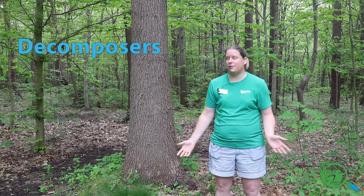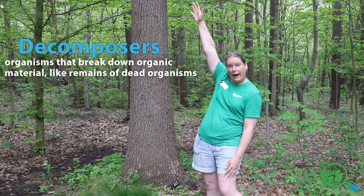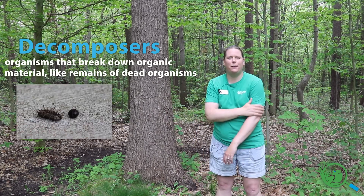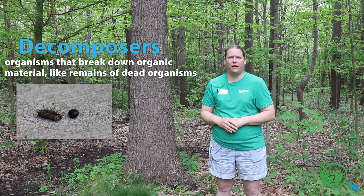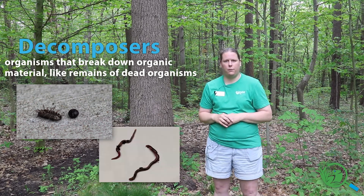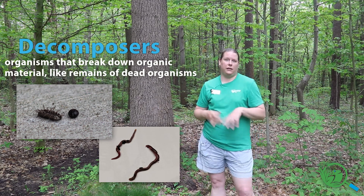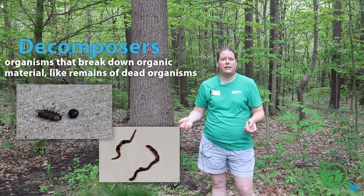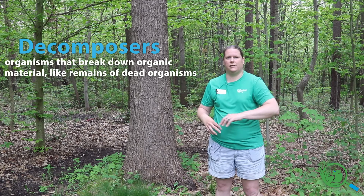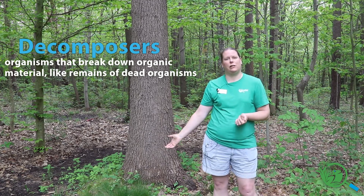Decomposers are really important in a forest — without them we'd have leaves piled way higher than me. Animals like pill bugs, roly polies, sow bugs, and worms, along with lots of macro and micro invertebrates that live in the soil and leaves, break down those leaves and any dead animals they find. Decomposers get rid of dead things, use them for their bodies and energy, and add a lot of nutrients back to the soil.